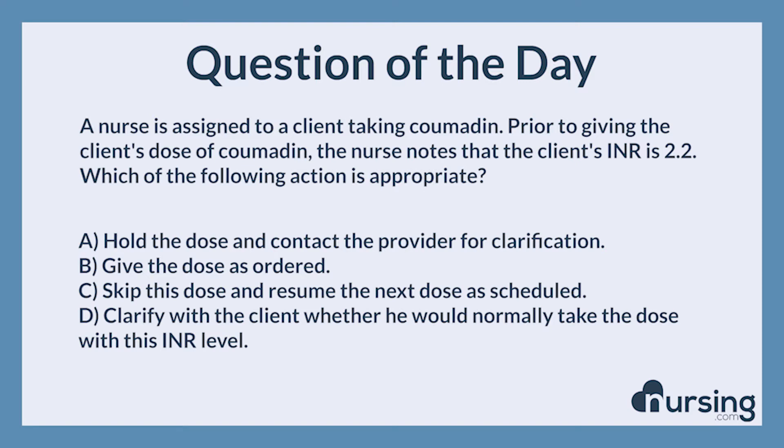A nurse is assigned to a client taking Coumadin. Prior to giving the client's dose of Coumadin, the nurse notes that the client's INR is 2.2. Which of the following actions is appropriate? A. Hold the dose and contact the provider for clarification. B. Give the dose as ordered. C. Skip this dose and resume the next dose as scheduled. D. Clarify with the client whether he would normally take the dose with this INR level.